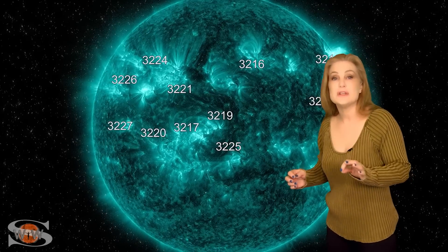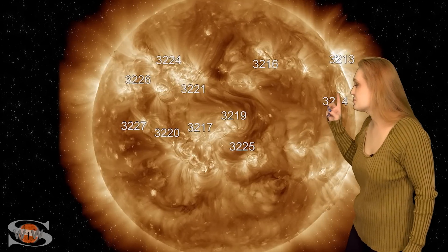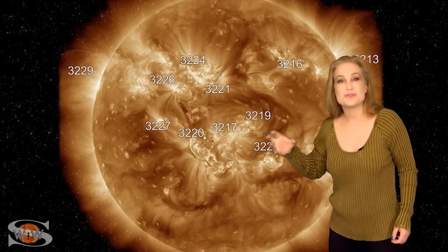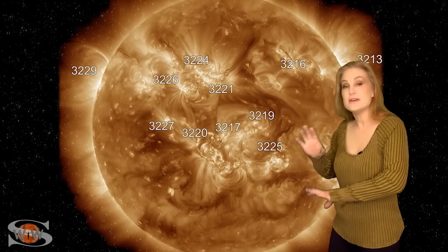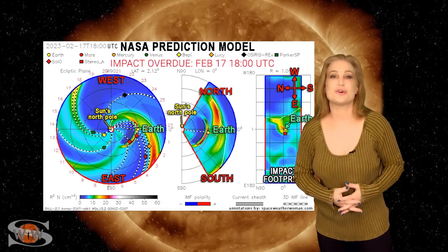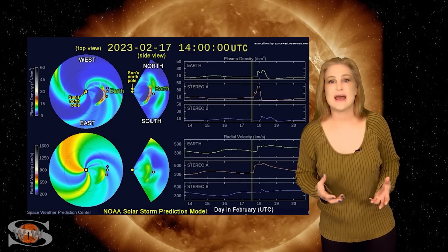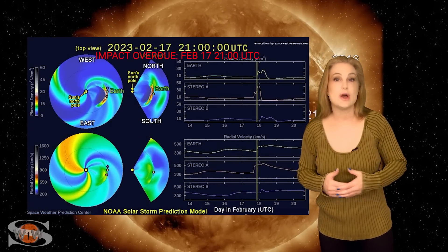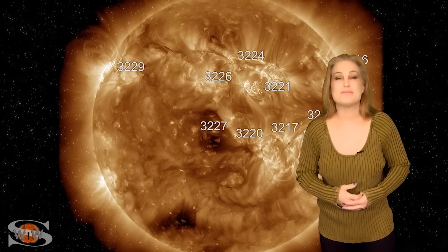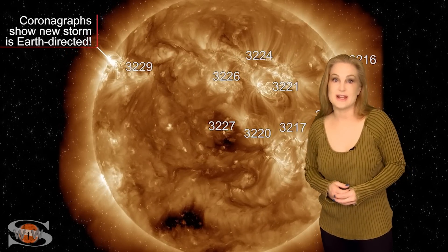Aurora photographers, if you didn't catch the show on Valentine's Day, don't worry. We have yet another solar storm — right around the 15th, region 3220 launched a solar storm that's Earth-directed, and along with another filament eruption, these two storms are headed back-to-back towards Earth. NASA and NOAA models show that we could have impact as early as midday on the 17th or possibly into the 18th, so this should be an extended show. It could definitely bring aurora down to mid-latitudes, so keep your batteries charged and get ready.